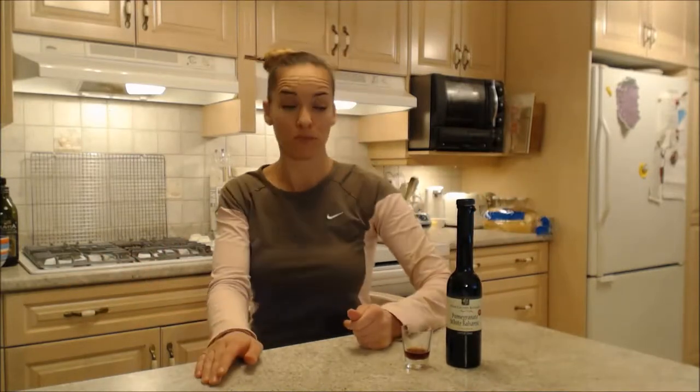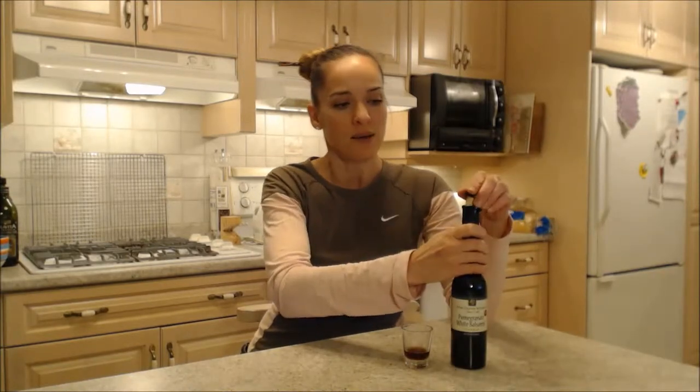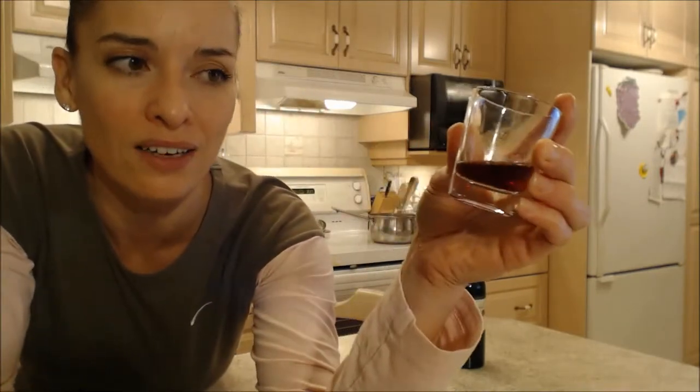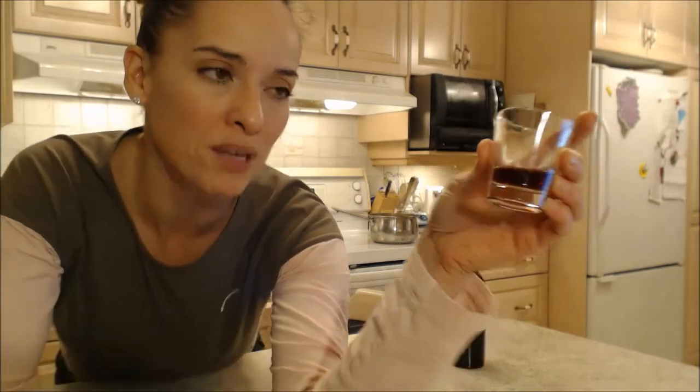Now you're probably wondering, well balsamics are pretty much all the same. They are not pretty much all the same. When you first open it, it smells like a regular balsamic and you're like, exciting. But when you pour it out, you'll see that it has this gorgeous ruby color and that's because there's pomegranate concentrate in here. And it's mixed with a white balsamic instead of one of those really dark purpley browny black ones.